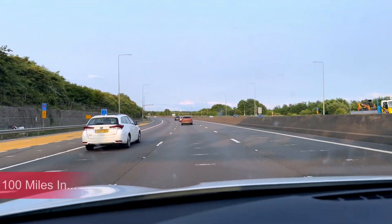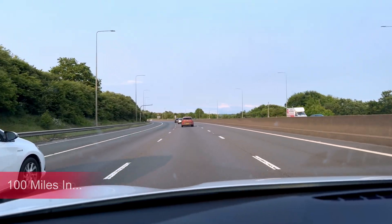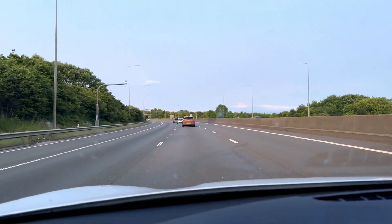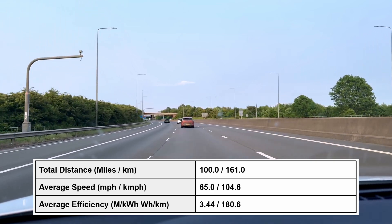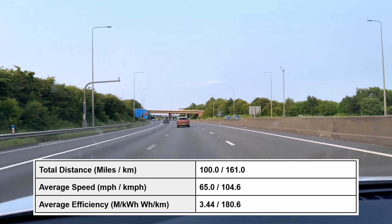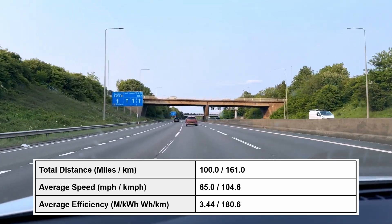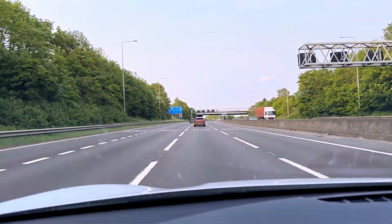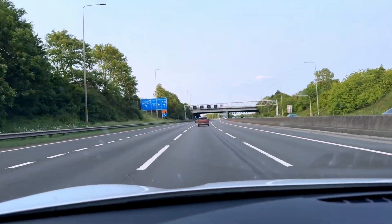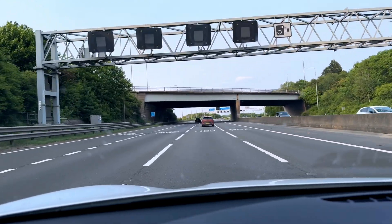Okay, so 100 miles in, average speed of 65 miles per hour, and about an hour and a half of driving time. Efficiency is 29.1 kilowatt hours per 100 miles, which isn't too bad. I did climb over the highest point of the M62 and I've probably still got a bit of elevation left over, so I guess at this point it's all the way down — let's find out what the efficiency will be.